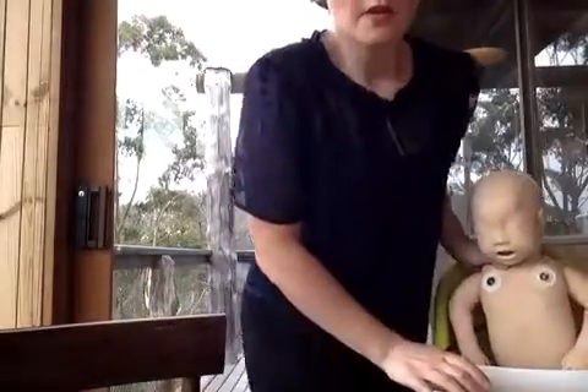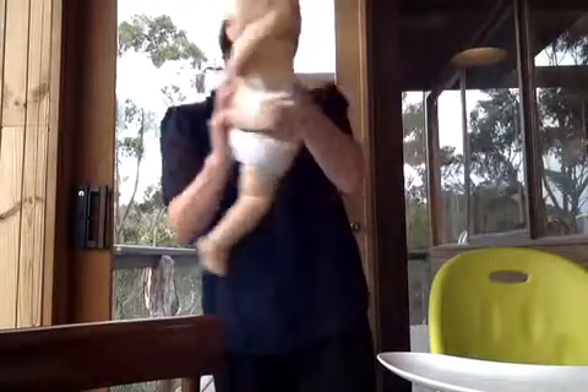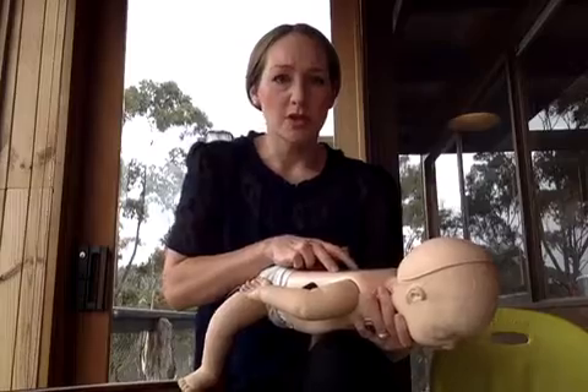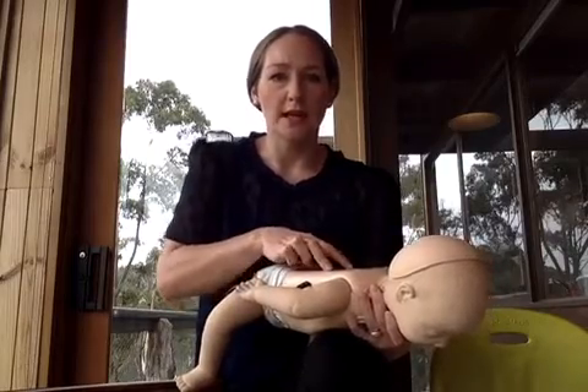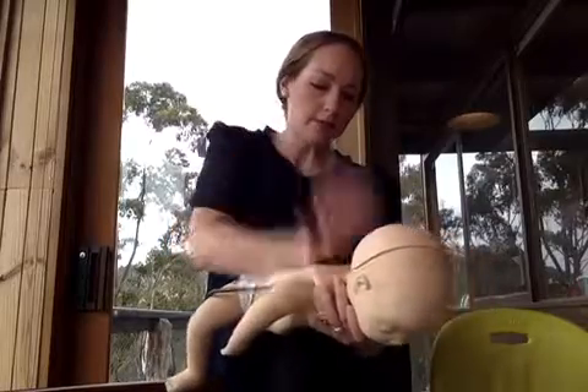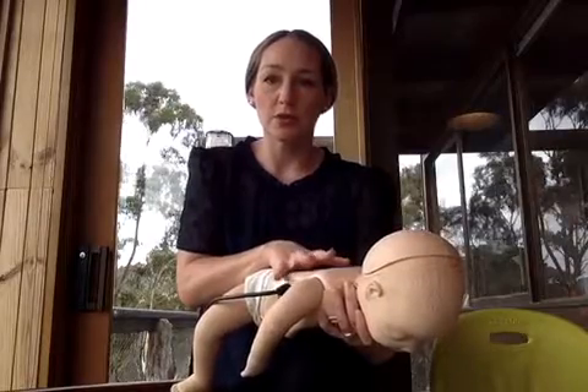If your child is conscious but they can't cough, cry or speak, are having trouble breathing, grabbing at their throat, or going blue or purple in the face, place them over your knee and administer five back blows, aiming for in between the shoulder blades with the heel of your hand.